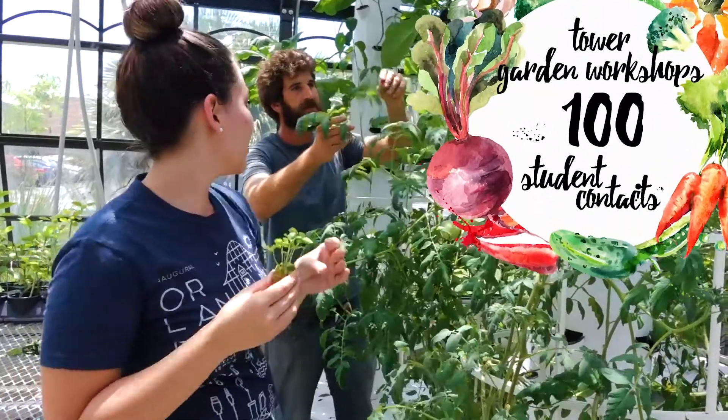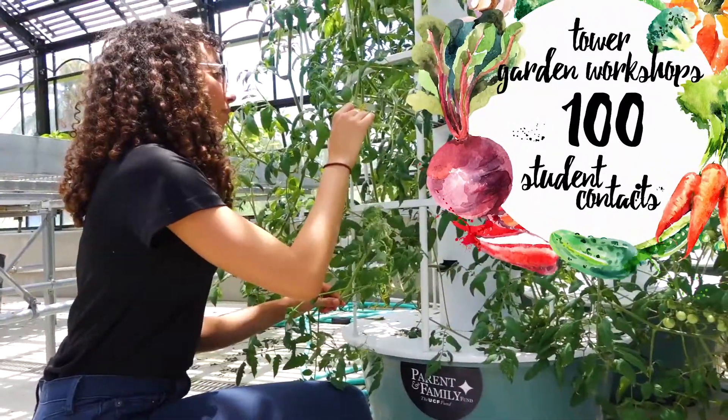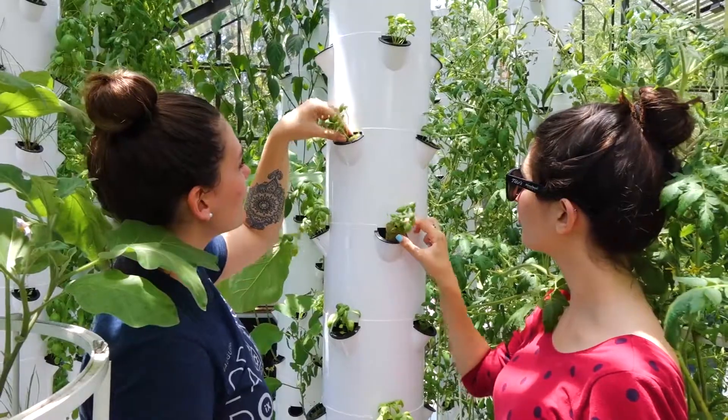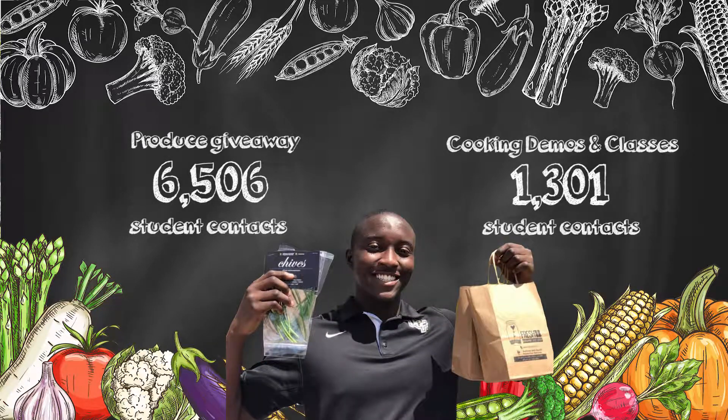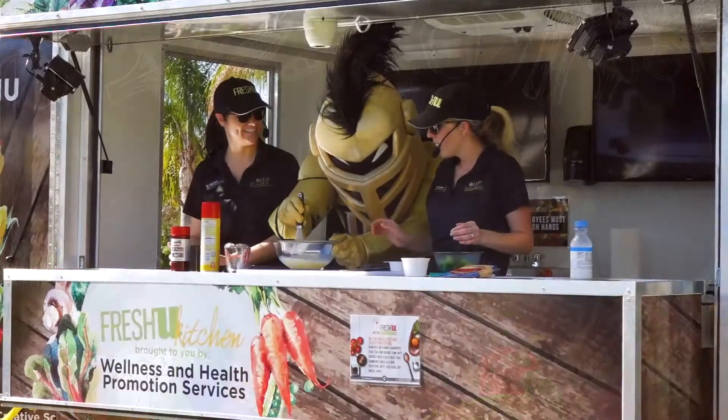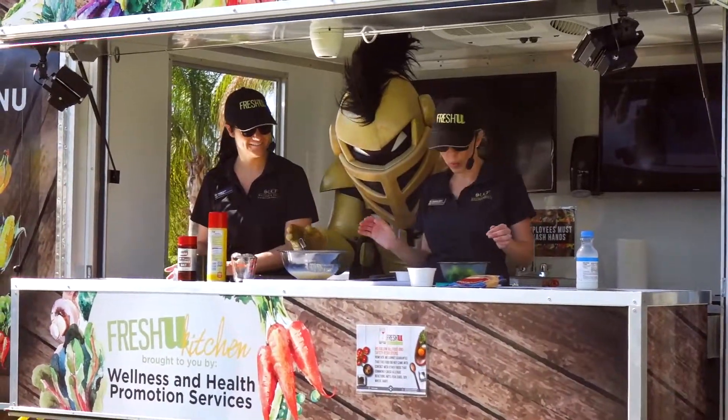These tower gardens are used for workshops that we offer to students along with hands-on experiential learning. What we produce is then donated to Knight's Helping Nights Pantry, given to students along with recipe inspirations, or used in our cooking demos in our Fresh U Kitchen.